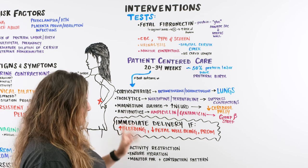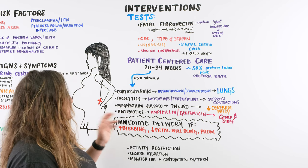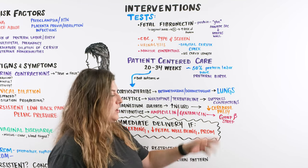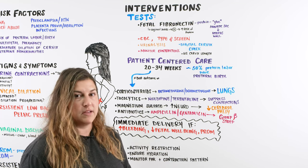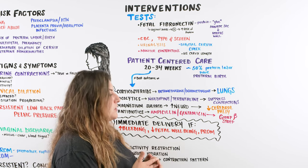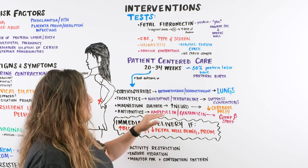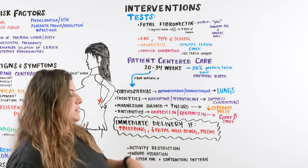We also give magnesium sulfate, which is proven to improve neurological outcomes for baby by decreasing the chances of cerebral palsy. There are also antibiotics: since mom is coming in early, she may not have had her GBS screening yet — group B strep that baby can get an infection from. Antibiotics like ampicillin and gentamicin, or even vancomycin depending on mom's allergies to penicillins, are given to provide the best protection against group B strep for both mom and baby.